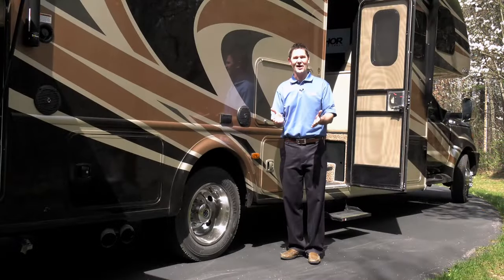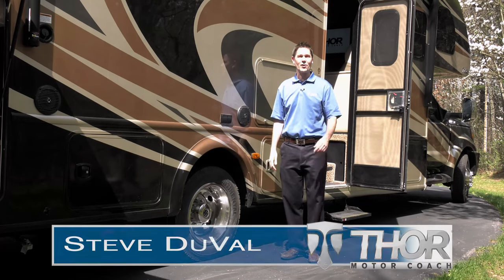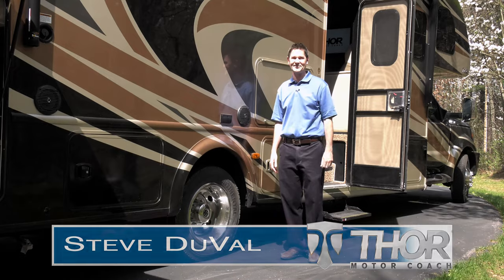Big families and big fun. That's what the Chateau Super C is all about. I'm Steve Duval from Thor Motor Coach. I want to take you inside and show you what's new for 2017.